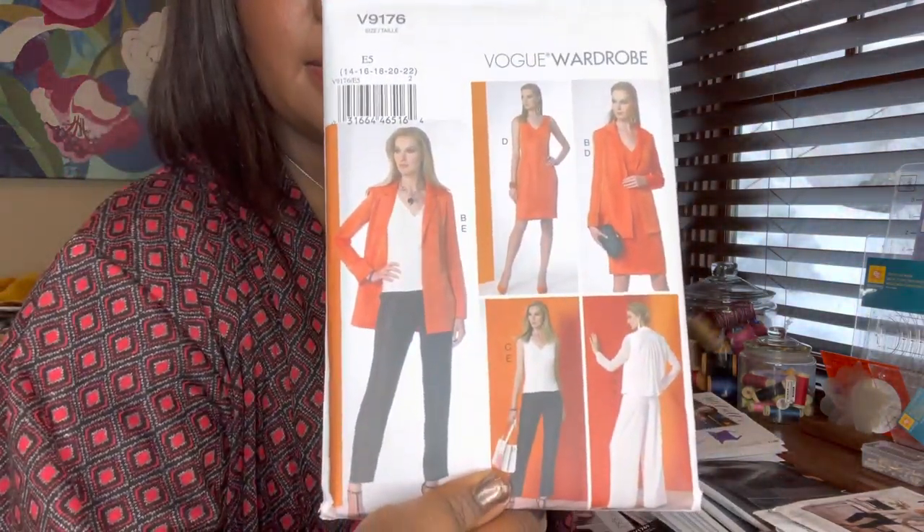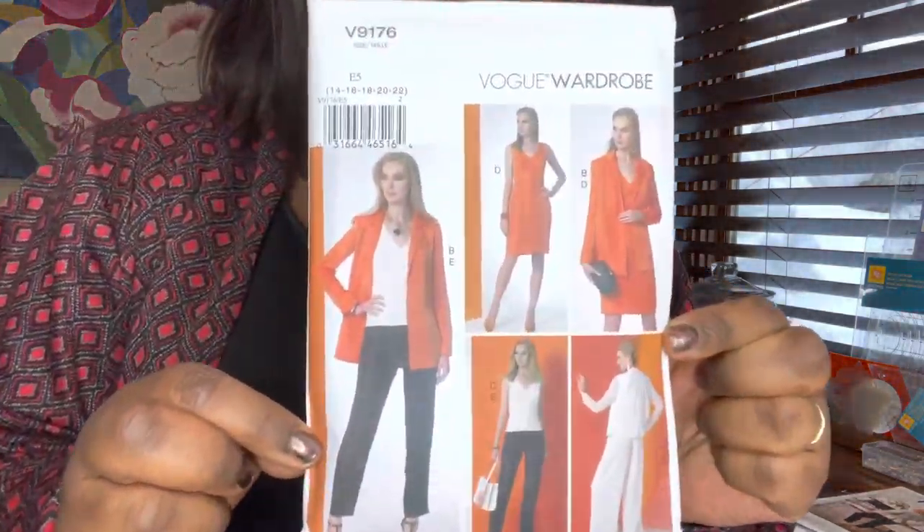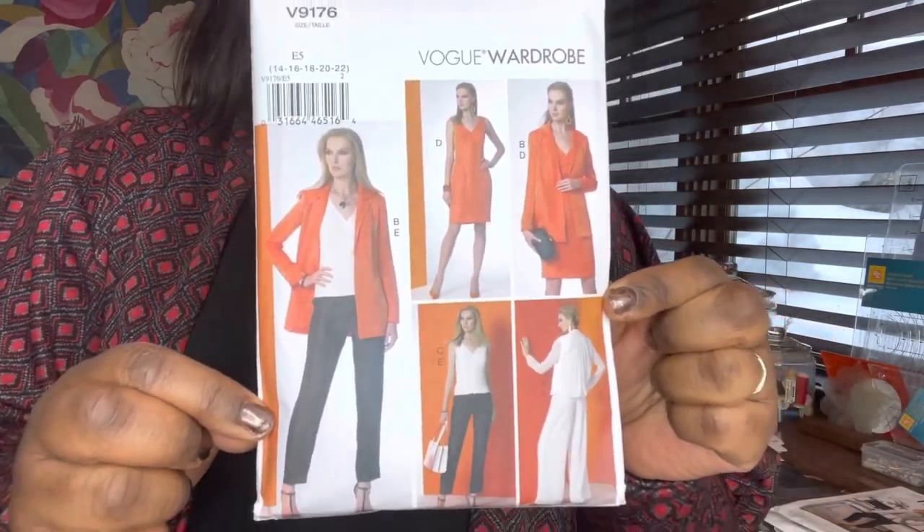And then the final wardrobe collection — I will make every piece. I love the simple, classic lines. You're getting a jacket in two lengths, wide-leg pants, straight-leg pants, and a dress — six different items in one pattern that I got for $3.19. That's a deal! It's a Vogue Easy, calling for crepes, linen, ponties, and wool flannels. This was just a no-brainer. This is Vogue 9176.